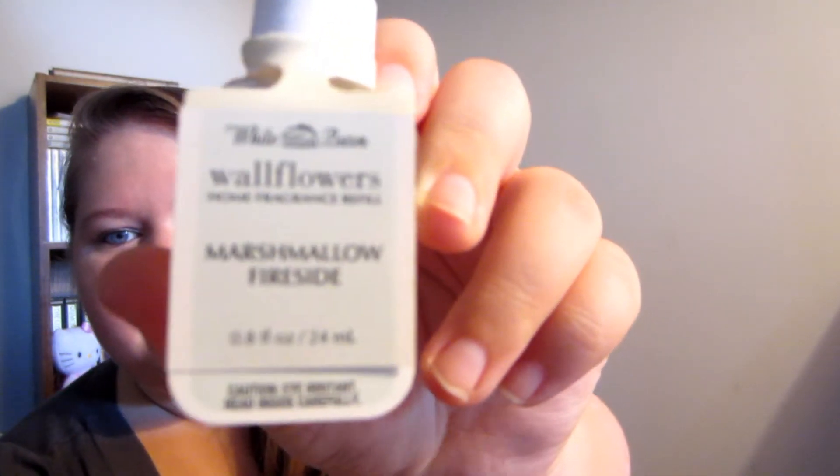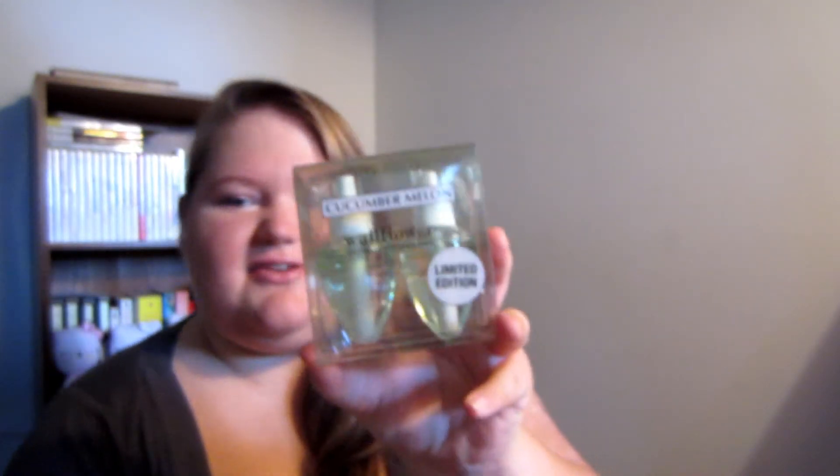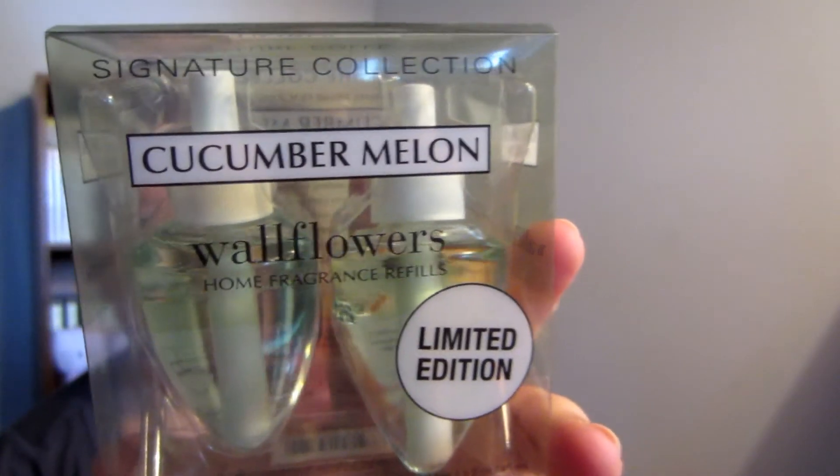I also have a couple of wallflowers — there's one plugged into my bathroom, the bedroom, and also our kitchen. In the kitchen we currently have the Iced Caramel Latte. We also have Marshmallow Fireside, Sweet Cinnamon Pumpkin, and then we have a pack of Cucumber Melon, because I love that scent so much — I saw it and grabbed it right up.